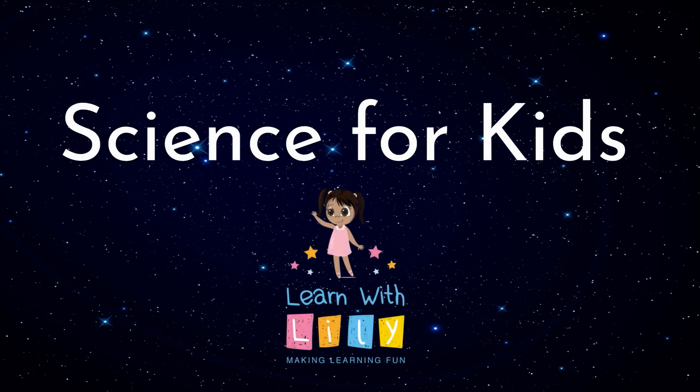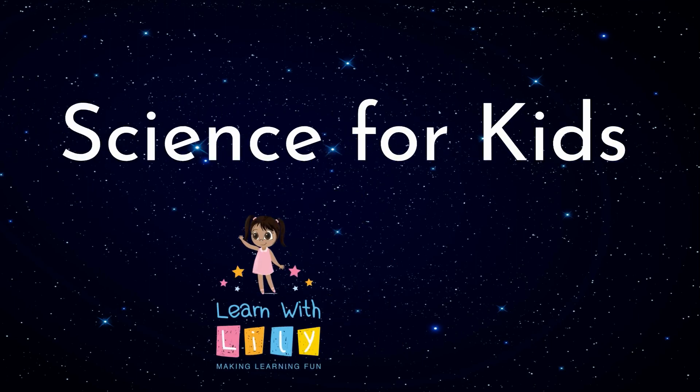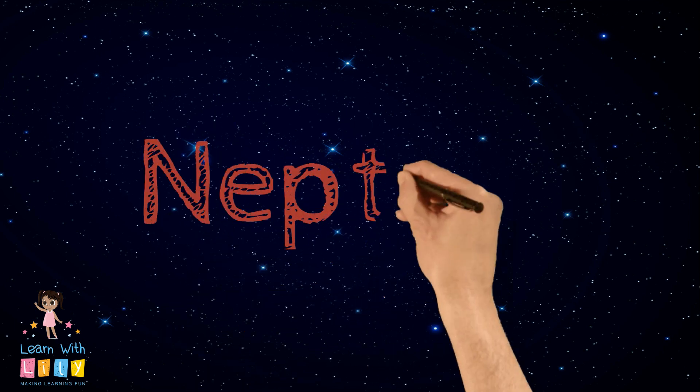Welcome to another episode of Learn with Lily, Science for Kids. Today we're going to learn about Neptune.